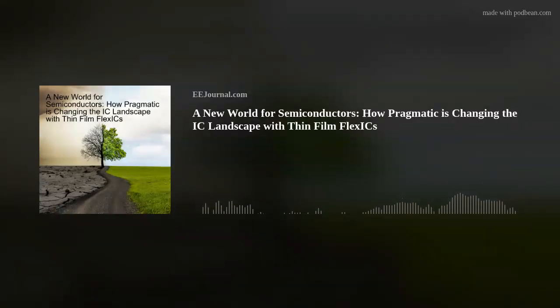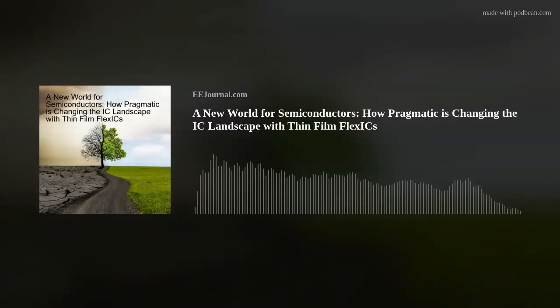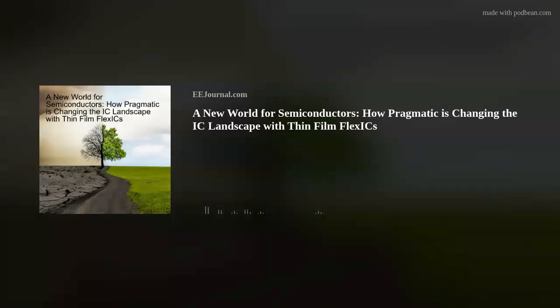Pragmatic is a very disruptive approach from a technology and manufacturing standpoint to semiconductors. It enables really low cost, ultra thin, flexible ICs that we can talk about, but fundamentally enables a high volume, sustainable path for semiconductor manufacturing. That's just really exciting. On top of that, a fantastic team, a fantastic trajectory for the company — something that was too good to pass up.